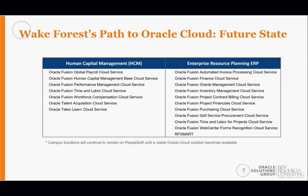On the HCM side, the modules include payroll, core HR, performance management, time and labor, workforce compensation, and talent acquisition, with phase two covering career development and succession planning. On the ERP side — financials and supply chain — modules include invoice processing, core financials, grants management, inventory, project costing, project financials, purchasing with self-service procurement, time and labor, and RF Smart integration on the supply chain side.